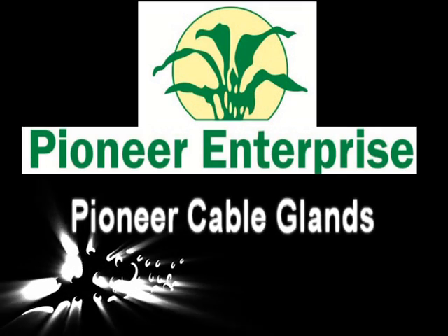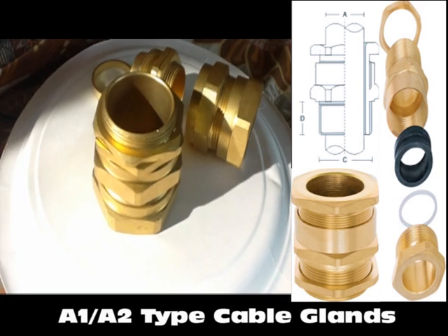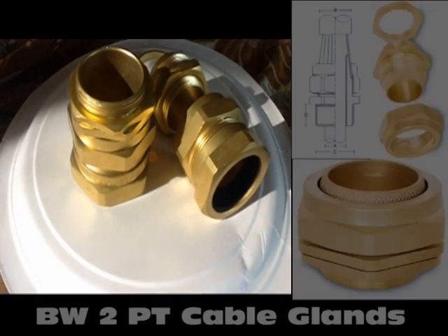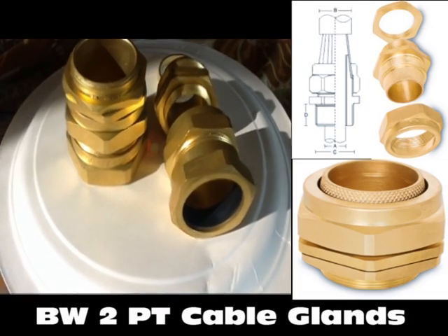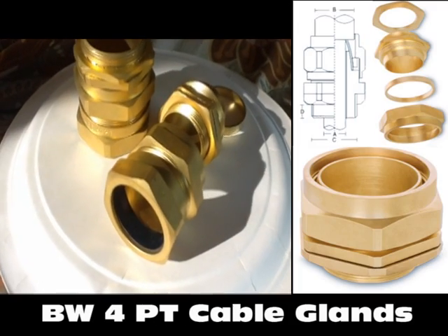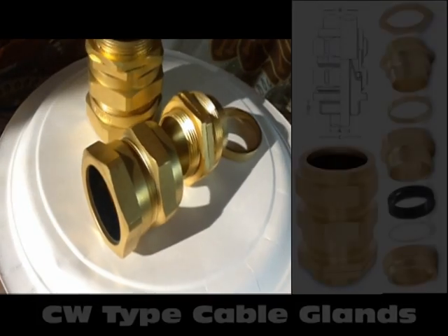Pioneer Enterprise is engaged in design and manufacturing of cable glands and electrical accessories since last two decades. We are operating with advances of CNC technology, automated systems, and advanced manufacturing processes and techniques.